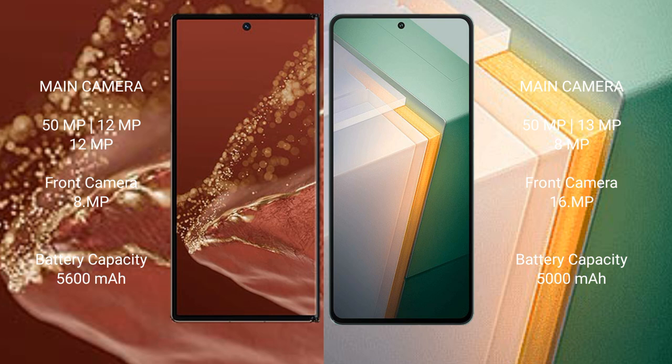Huawei Mate XT Ultimate has a triple rear camera setup: 50MP plus 12MP plus 12MP, and a front camera of 8MP. Vivo iQOO 11 has a triple rear camera setup: 50MP plus 13MP plus 8MP, and a front camera of 16MP.